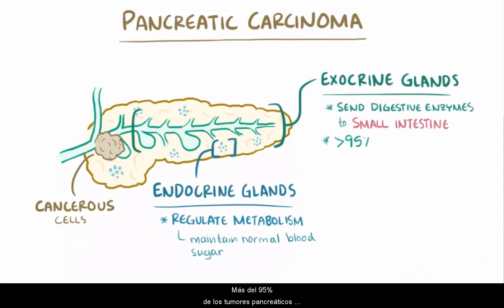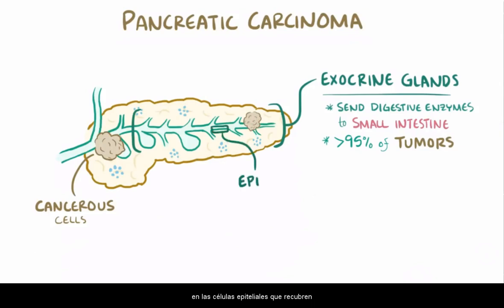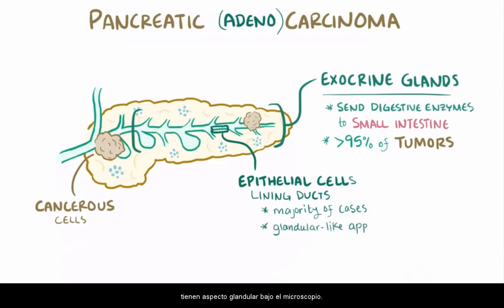Over 95% of pancreatic tumors develop in the pancreas' exocrine tissues, and of these, tumors arising in the epithelial cells lining the pancreatic ducts account for the vast majority of cases. This type is known as pancreatic adenocarcinoma, due to the cells' glandular-like appearance under the microscope. Often, pancreatic adenocarcinoma is used interchangeably with pancreatic carcinoma.